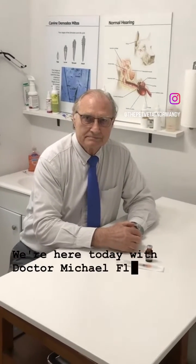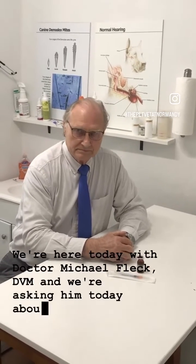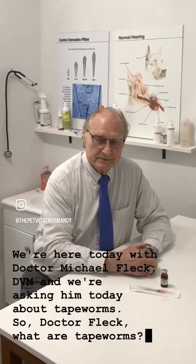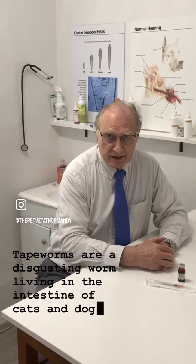We're here today with Dr. Michael Fleck, DVM, and we're asking him about tapeworms. So, Dr. Fleck, what are tapeworms? Tapeworms are a disgusting worm living in the intestine of cats and dogs.